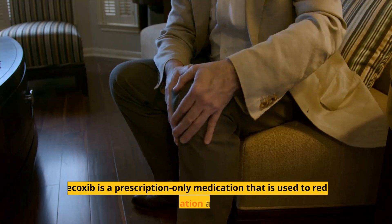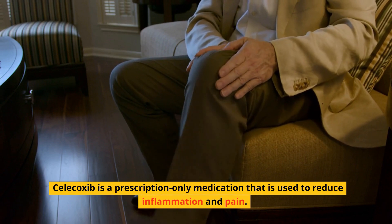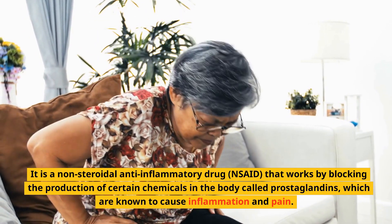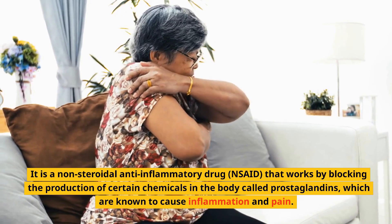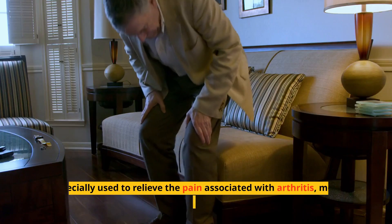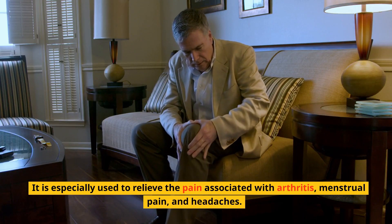Celecoxib is a prescription-only medication used to reduce inflammation and pain. It is a non-steroidal anti-inflammatory drug (NSAID) that works by blocking the production of certain chemicals in the body called prostaglandins, which are known to cause inflammation and pain. It is widely used for its anti-inflammatory effects and is especially used to relieve the pain associated with arthritis, menstrual pain, and headaches.